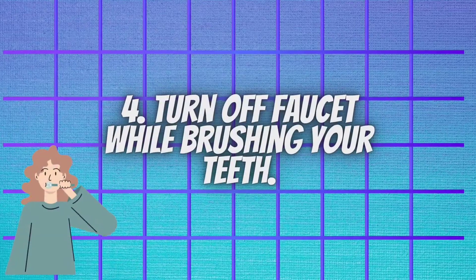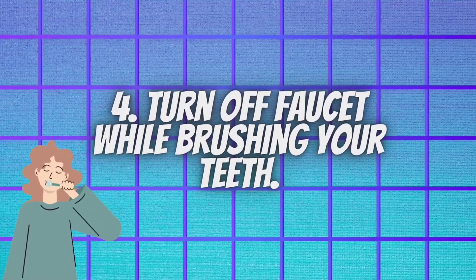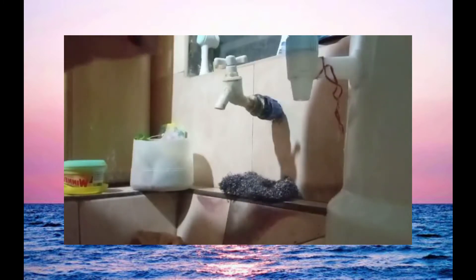Turn off the faucet while brushing your teeth. Conserving water helps conserve energy and reduce carbon pollution. Just by turning off the tap while brushing your teeth in the morning and before bedtime, you can save up to 8 gallons of water.